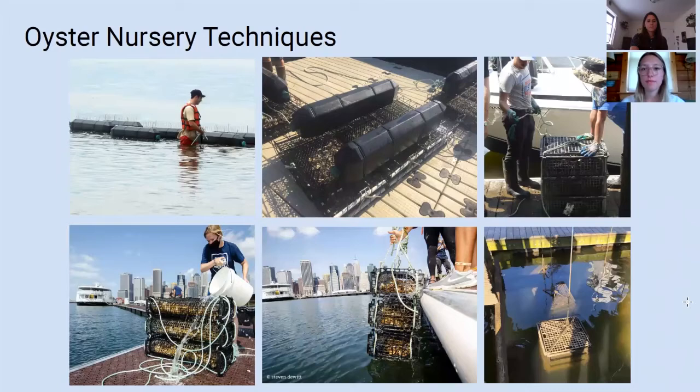Oyster nurseries are off-bottom structures that either float or are attached to piers or floating docks. The primary objective is to increase the number of adult oysters throughout New York Harbor. Two major things lacking in New York Harbor for oyster restoration are healthy adults capable of spawning and hard substrate for larvae to set to. The purpose of oyster nurseries is to act as a source for healthy adults that can add larvae to the waters surrounding New York City. Through our large-scale restoration projects, we add the hard substrate for larvae to eventually set on.